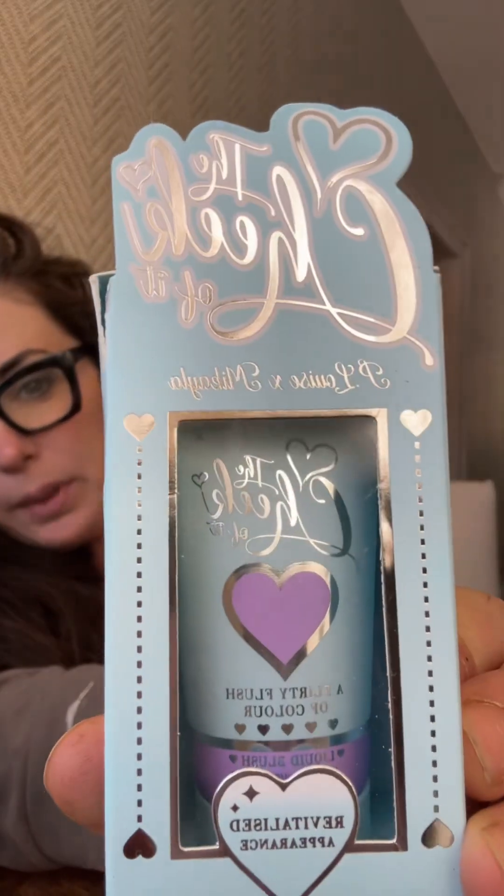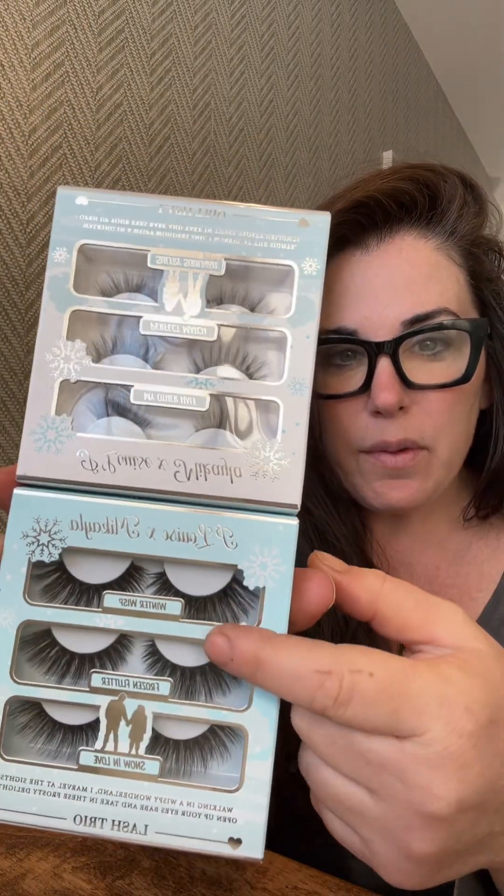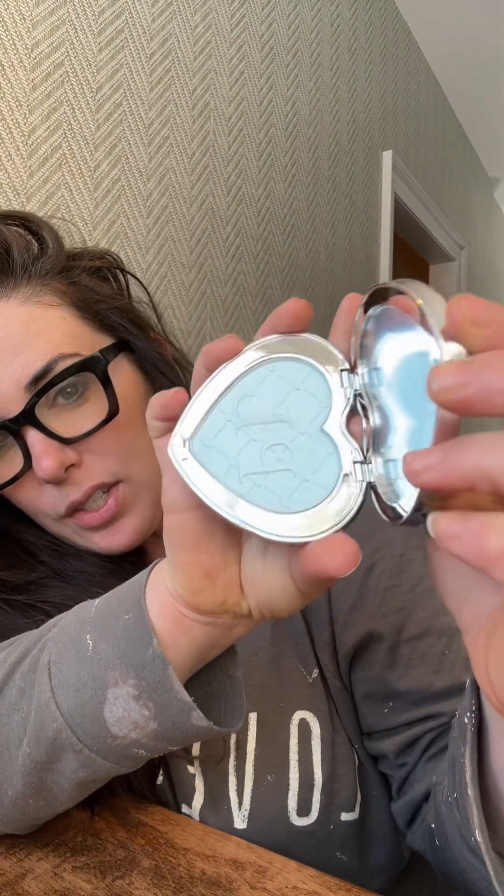Inside there are two liquid cheek blushes — a purple-y color and a light pink — both full size. You've got two full-size liquid highlighters, so cute. Packaging is all on point. For my lash galleys, you get two sets of lashes — a more dramatic one and an everyday kind of lash. Six sets of lashes total. And then you get this little patent leather pressed highlighter, so pigmented.